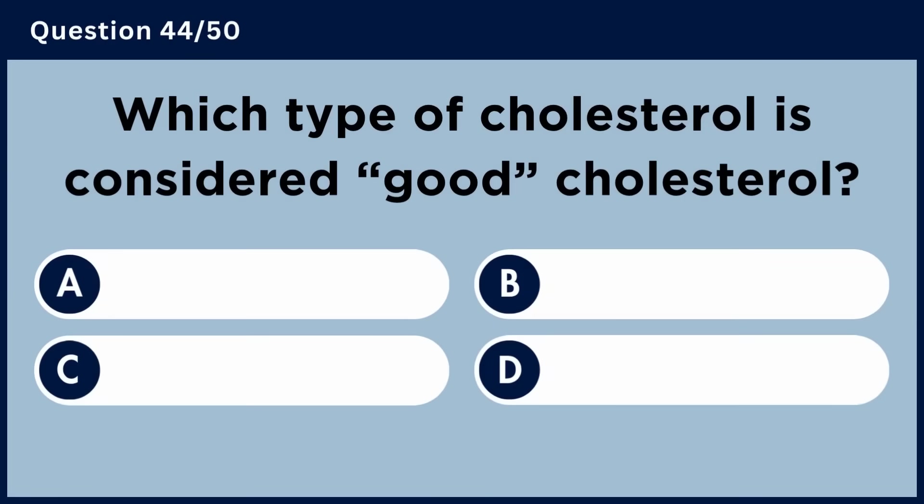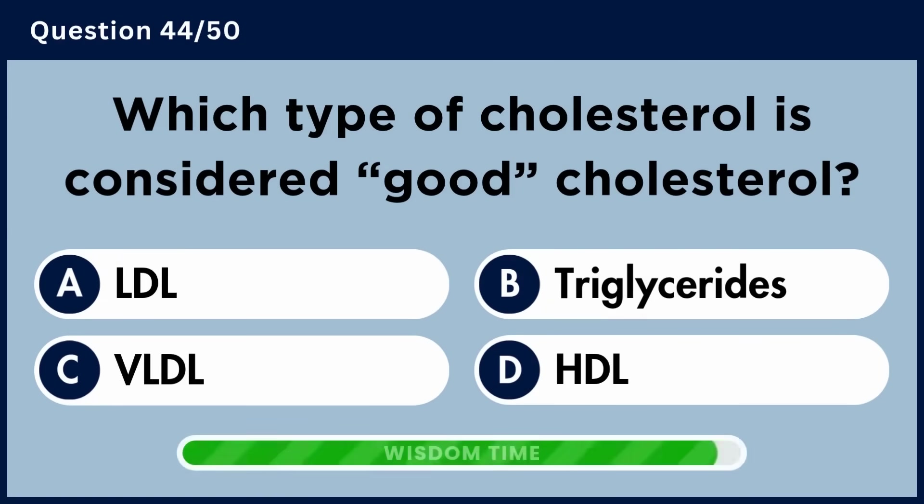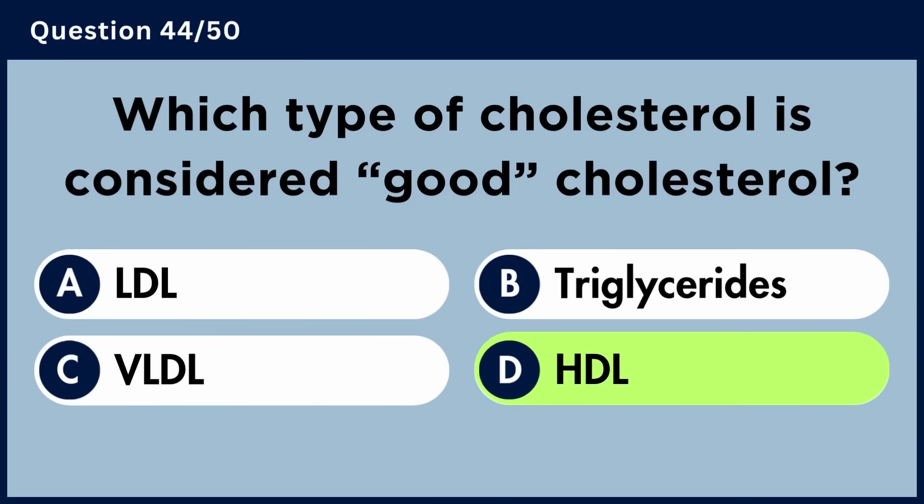Which type of cholesterol is considered good cholesterol? Answer D: HDL.